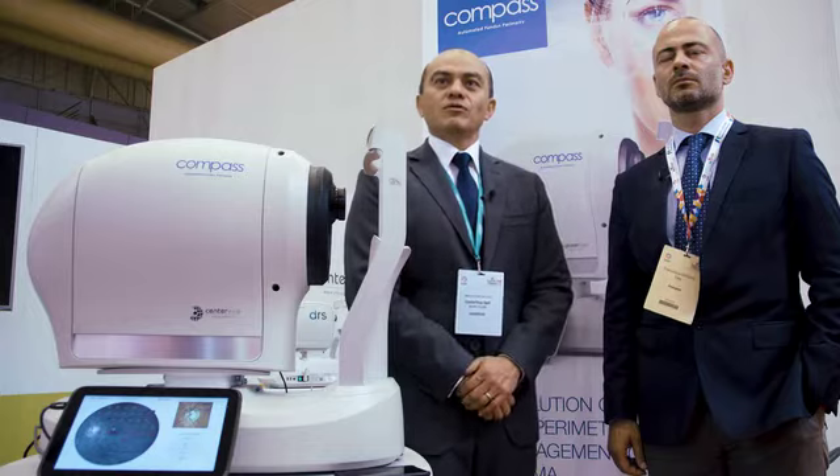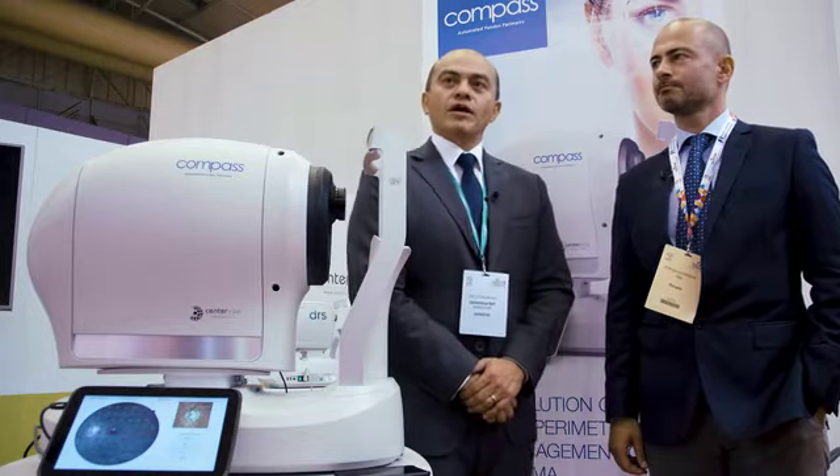Hello, good morning. We are at the ESCRS 2017 conference, presenting once again the COMPASS Disruptive Technology from Centerview. We have Dr. Francesco Adone, who is the head of the glaucoma unit at the VAT Foundation in Rome. Dr. Adone, for how long have you been using the COMPASS and what are the main clinical applications you have found?